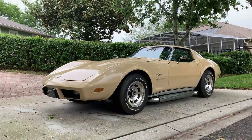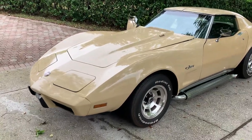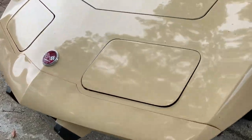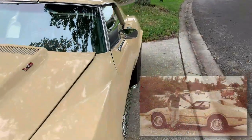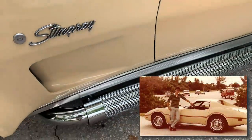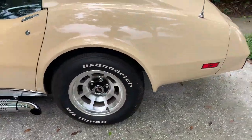Hey guys, so I'm in Orlando looking at this 1976 light buckskin Corvette Stingray. I used to have one of these years ago. This is a four-speed and the guy had side pipes, so I think you're gonna enjoy the video.